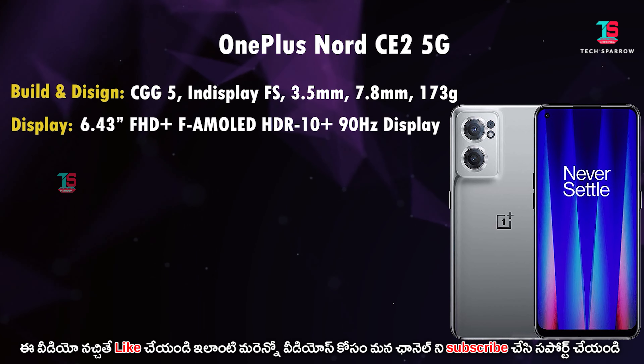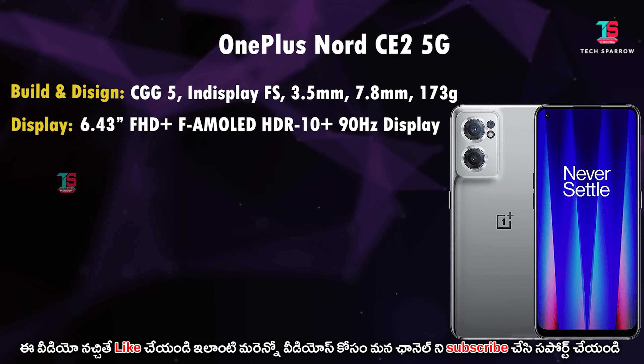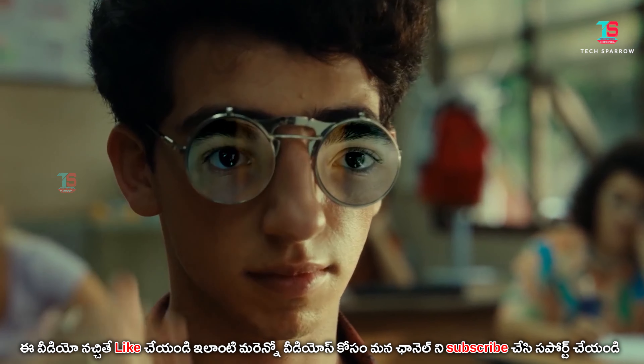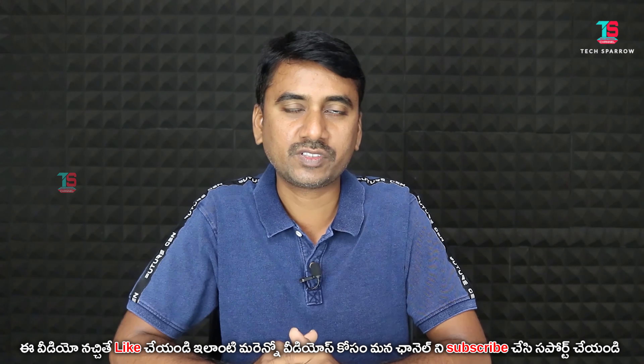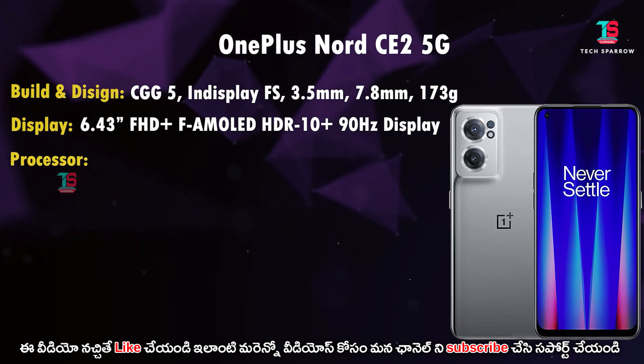Looking at the display: this is a 6.43 inch Full HD Plus Fluid AMOLED display with HDR10 Plus and 90Hz refresh rate. It also has Widevine L1 support. This is a good display.